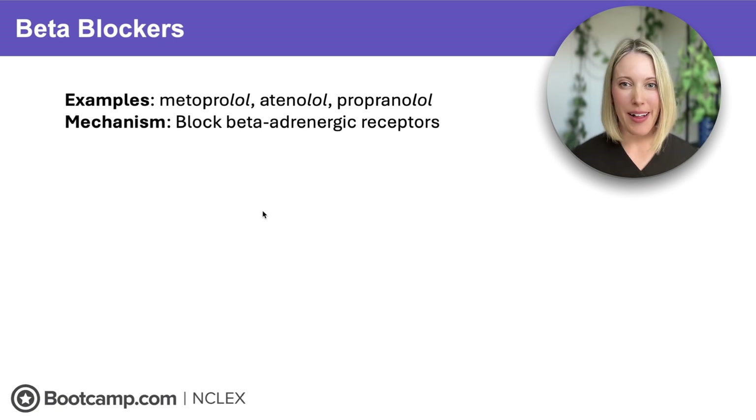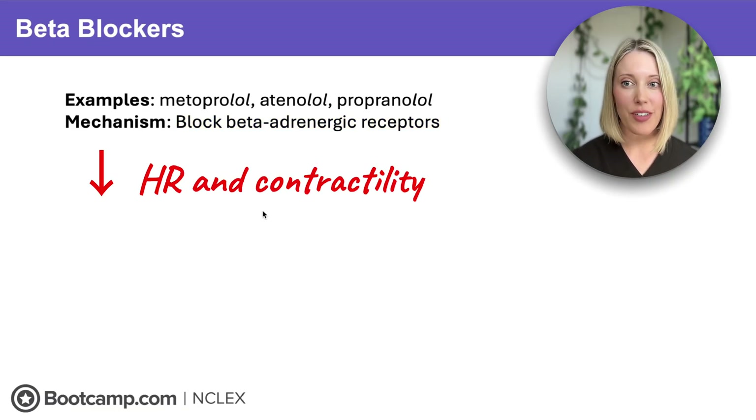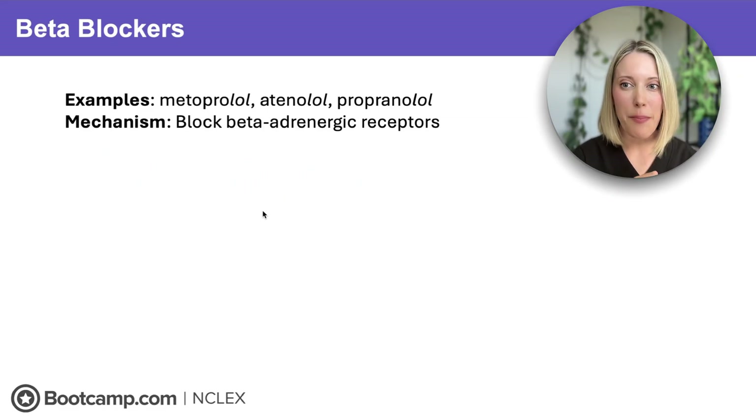Let's start off with beta blockers. These are super easy to recognize because they all end in -olol — metoprolol, atenolol, and propranolol. These medications work by blocking the beta adrenergic receptors, which slows the heart rate down and decreases how forcefully it pumps. So instead of the blood slamming out of the heart like a linebacker, it trades that power hit for a softer, slower squeeze, which reduces cardiac output and as a result, reduces blood pressure.